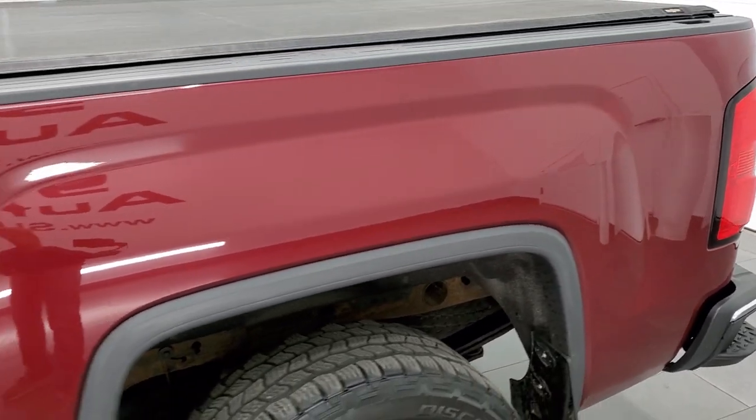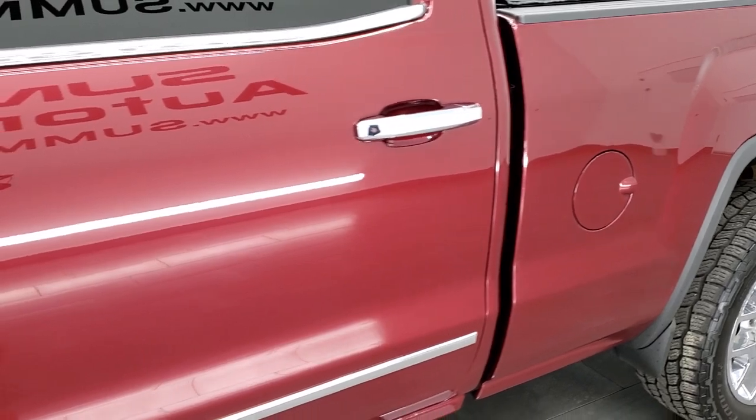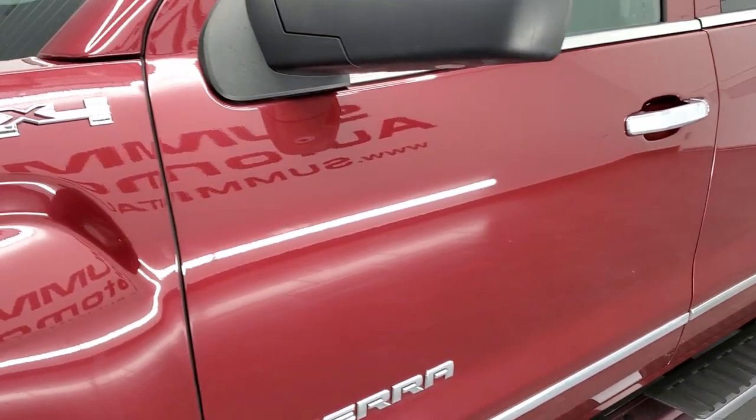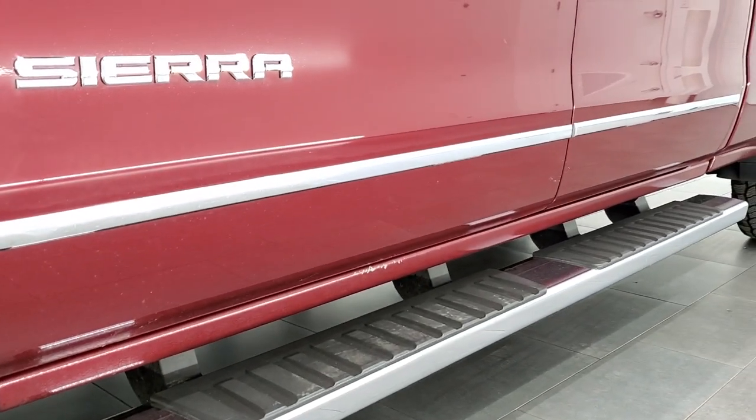If you like the video and want to subscribe to our YouTube channel, where we do videos of our new and used inventory each and every day here at Summit Auto, in the bottom right hand part of the screen is a subscribe button. Click that and then click the bell notifications and you'll get updates every time we do a video here at Summit Auto.